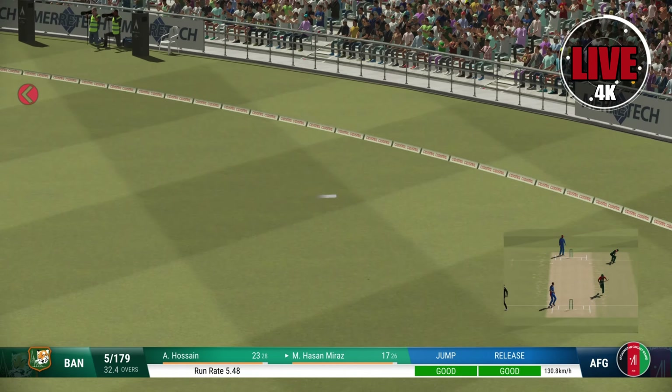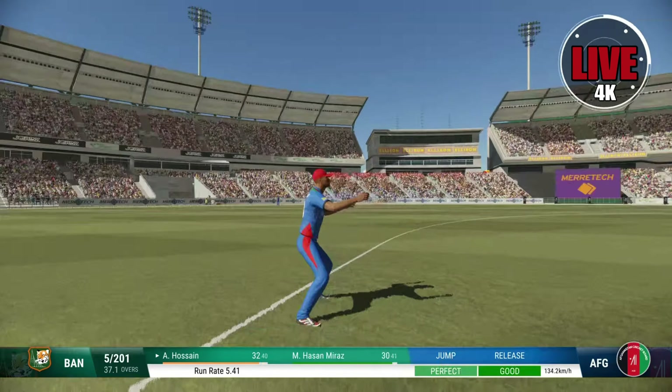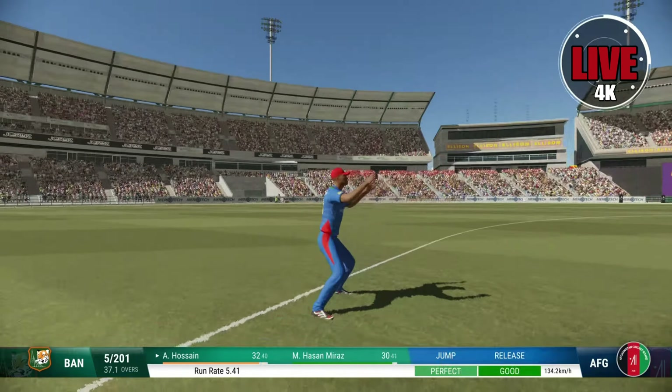Yeah, great shot! Head over the ball — great shot, that's racing away. Sounded good the moment it hit the bat.